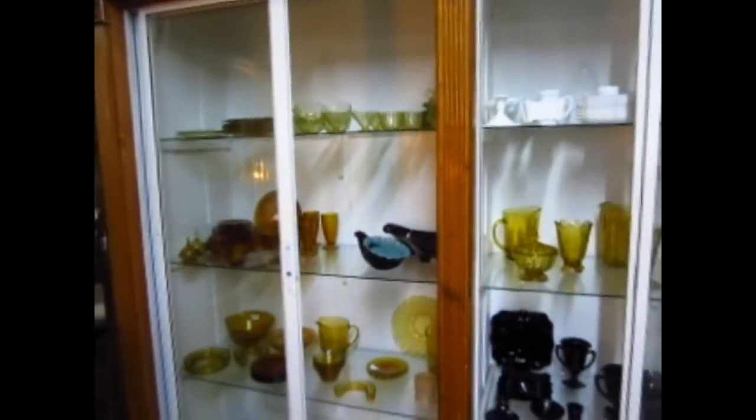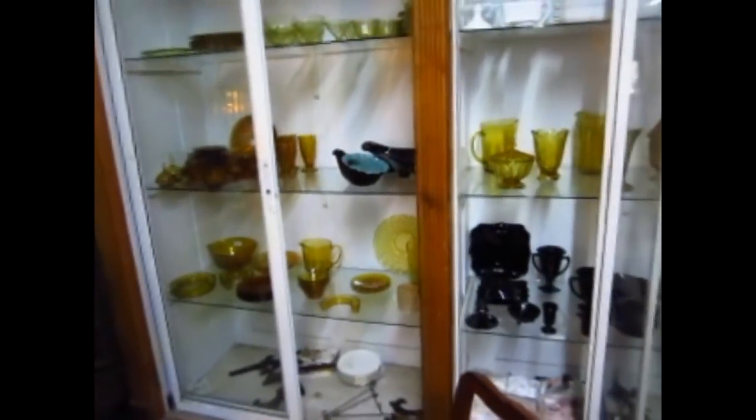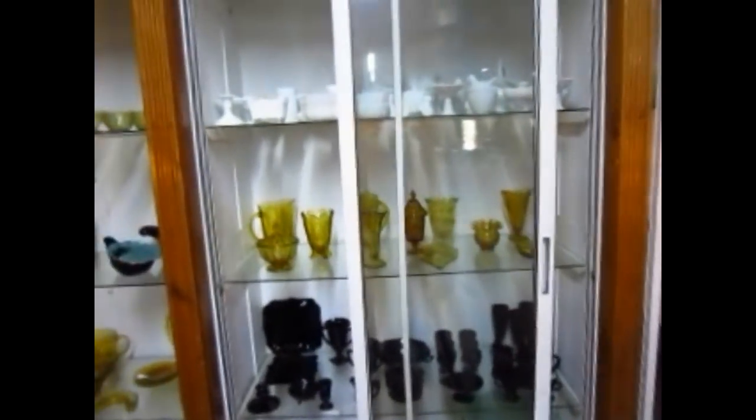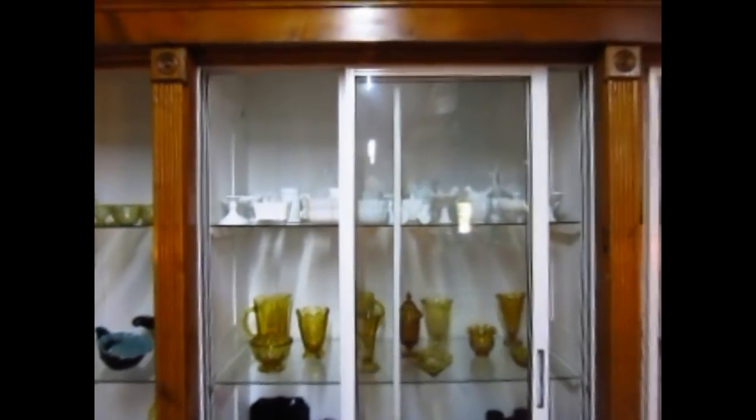In the cabinets over here we have some elegant depression glass on the top shelf. We have amberware, some pottery, more amber on the third shelf down. Some black amethyst right there — a nice shelf lot of that, as well as a shelf lot of amber, a shelf lot of milk glass, all kinds of serving pieces and more. And a mixed collection of glass over there.